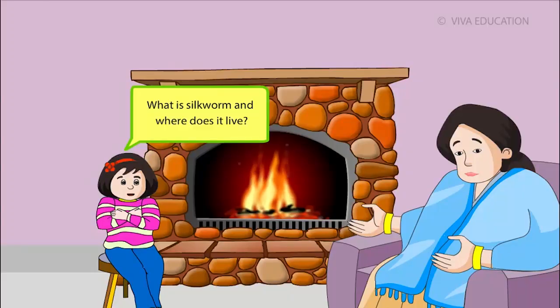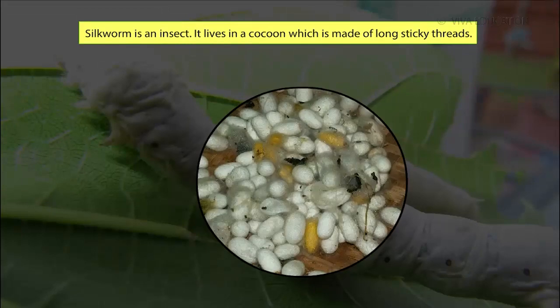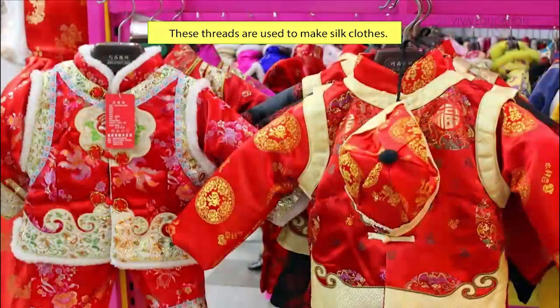What is silkworm? And where does it live? Silkworm is an insect. It lives in a cocoon, which is made of long, sticky threads. These threads are used to make silk clothes.